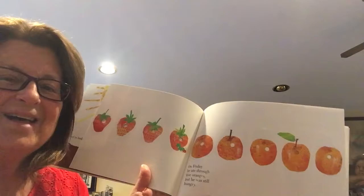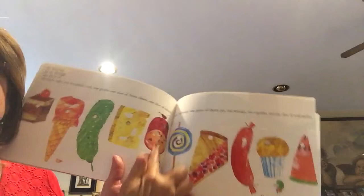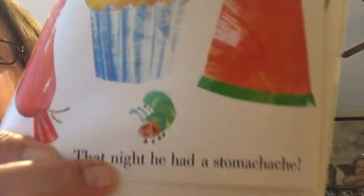On Saturday he ate through one piece of chocolate cake, one ice cream cone, one pickle, one slice of Swiss cheese, one slice of salami — that's meat — one lollipop, one piece of cherry pie, one sausage, one cupcake, and one slice of watermelon. And that night he had a stomachache! Look at his face!